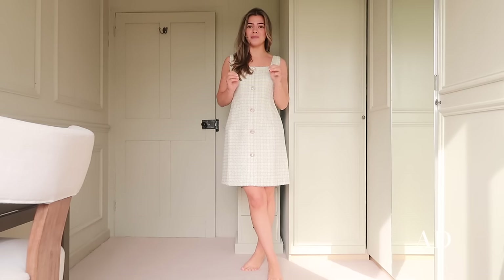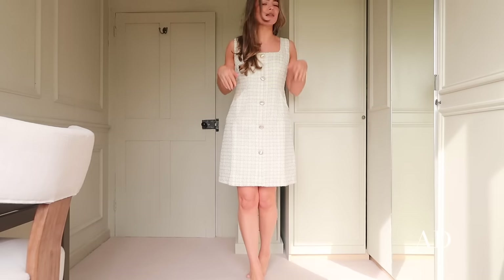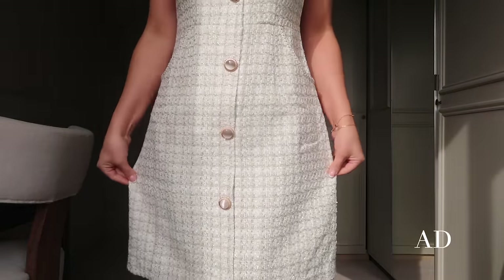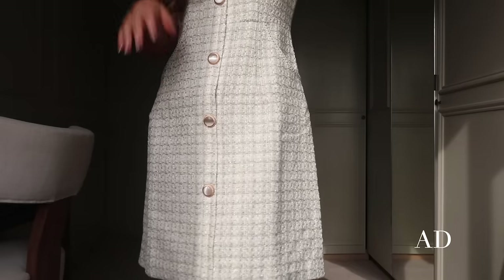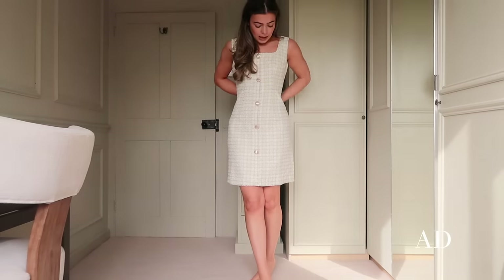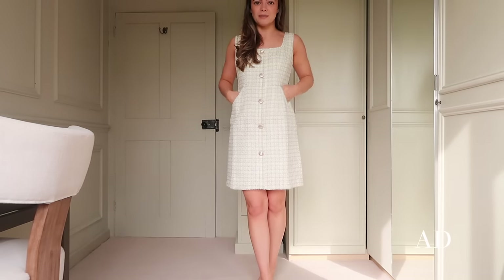Another dress and I cannot tell you how much I love this — I think this is my favourite piece out of the entire collection. It is so beautiful from the colour to the fit to the detailing. This is just my dream mini dress. It's not too short so it's perfect to wear in the daytime, but you could dress it up with heels and an evening bag. I love that it has pockets. The details up close are stunning — this creamy buttermilk tweed, beautiful buttons down the front, a little bit of shimmer. The tailoring is just stunning.